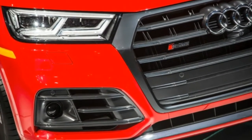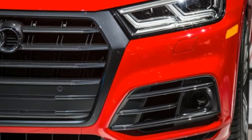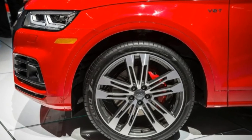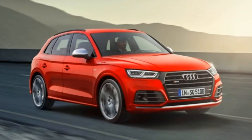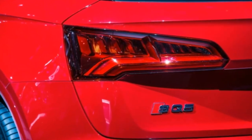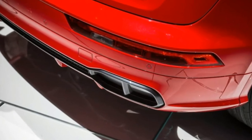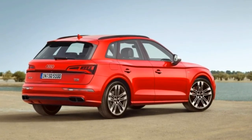An 8-speed automatic transmission with paddle shifters delivers torque to Audi's Quattro permanent all-wheel drive system, which biases torque toward the rear axle during regular driving conditions. A sport differential with torque vectoring is optional and can be adjusted with the car's drive select system. Audi claims the new SQ5 will get a combined 27 to 28 miles per gallon on the European test cycle. Expect an improvement when US EPA ratings arrive, compared with the 2017 model's 17 mpg city, 24 mpg highway, and 19 mpg combined.